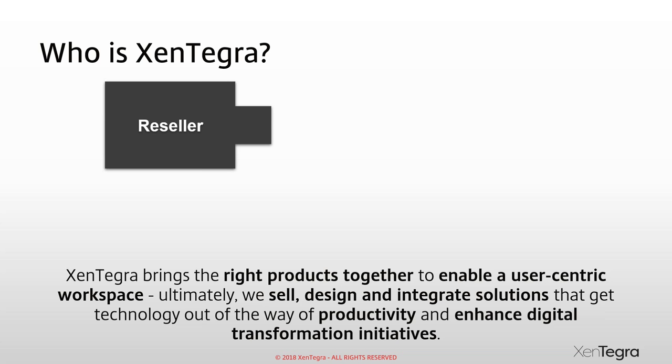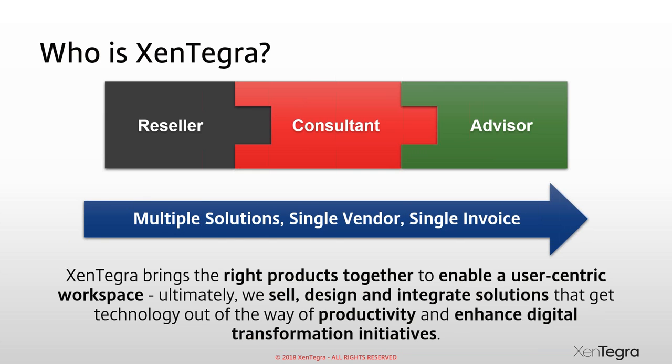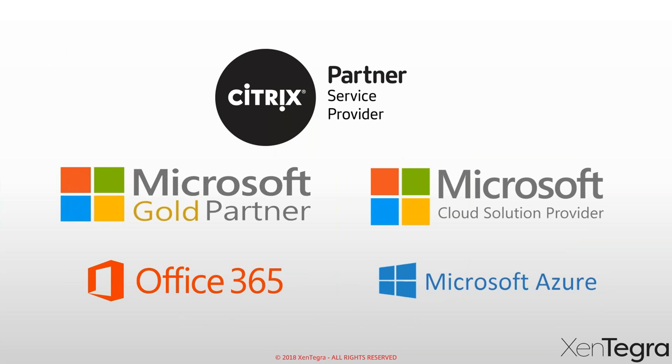Zintegra can sell you a wide range of solutions, help enable FastTrack, and work with you as a customer to be strategic. We're a value-added reseller, but our CEO and founder Andy Whiteside built this company on the notion of enabling customers and adding true value. We're a Citrix Service Provider partner and a Microsoft Gold and Microsoft Cloud Solutions Provider partner.